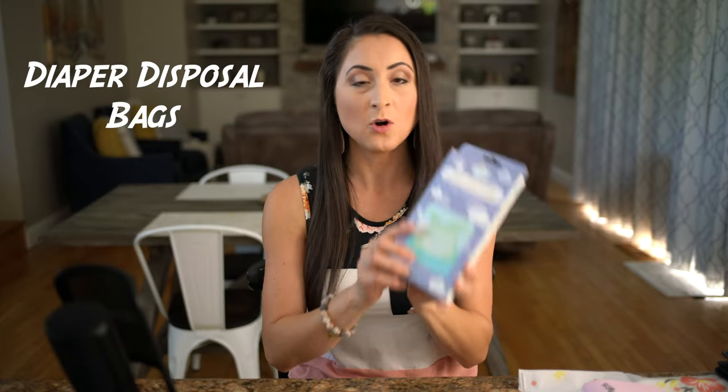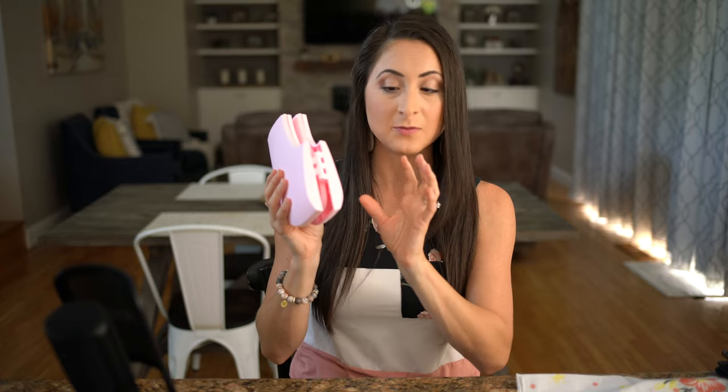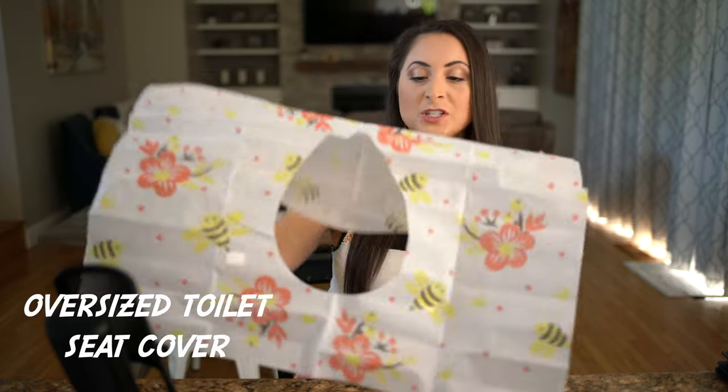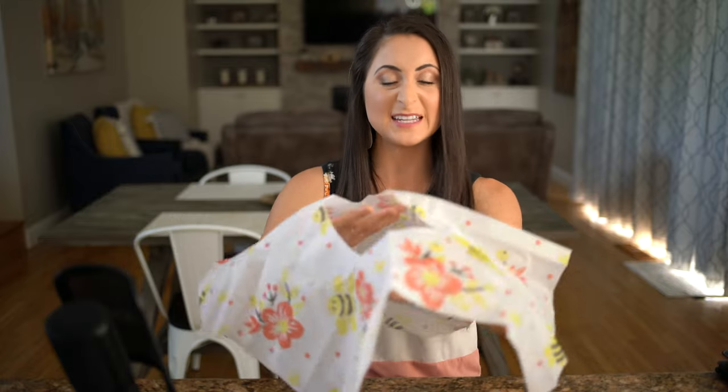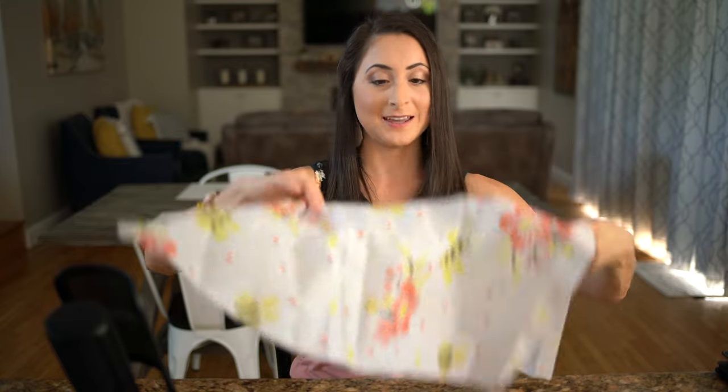Diaper disposal bags — you can get a whole pack at the dollar store. If your child has a poopy diaper, toss it in one of these bags before throwing it in the garbage to keep the smell out of your stateroom. If your child is potty training, bring a foldable travel potty seat — this one folds up and sticks to the toilet in the room or out and about. Also bring oversized toilet seat covers for when you're on the go, so your child can hold on without touching a gross public toilet seat.